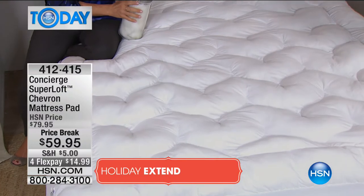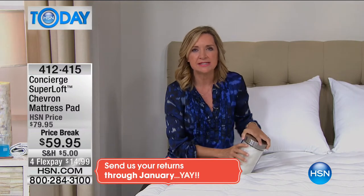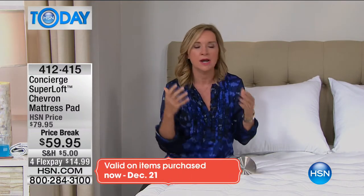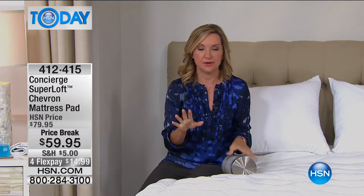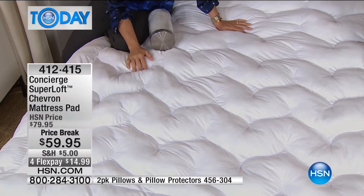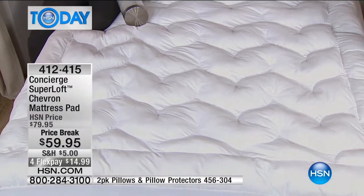It's got a lot of great reviews on hsn.com. I love when someone says this mattress pad changed the way they slept, or made their bed the most comfortable place in the house, or feels like sleeping on a cloud. This one also comes with a one-year warranty. My last Super Loft, I had it over five years. Think about what a small investment for what the gain is.